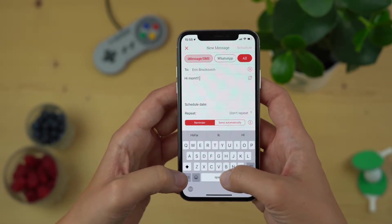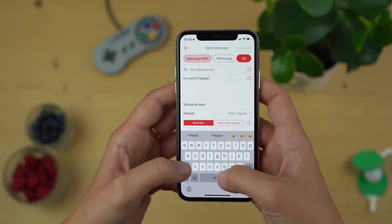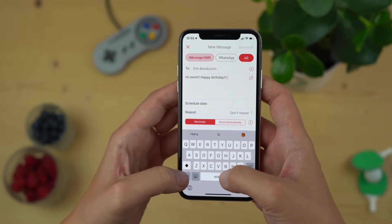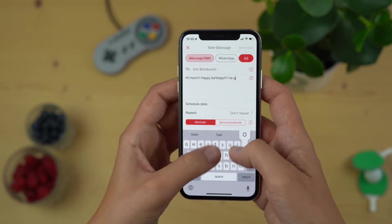As you can see, iMessage or SMS is already selected. In this case we're gonna go with iMessage so we don't have to change anything. Now write your message and be extra sure to make it count.